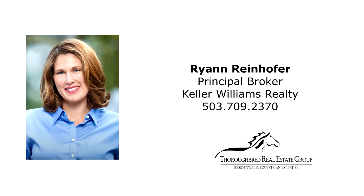This is just a preview. For more information regarding the many details and possible options for purchasing, please contact Ryan Reinhofer with Keller Williams at 503-709-2370.